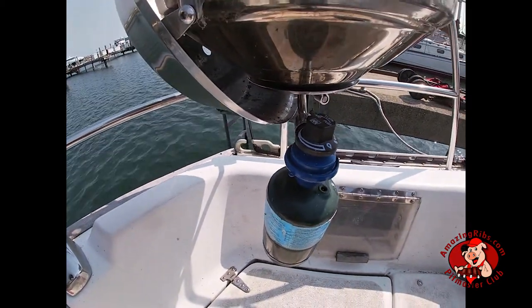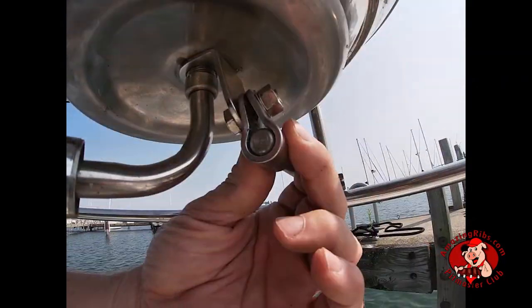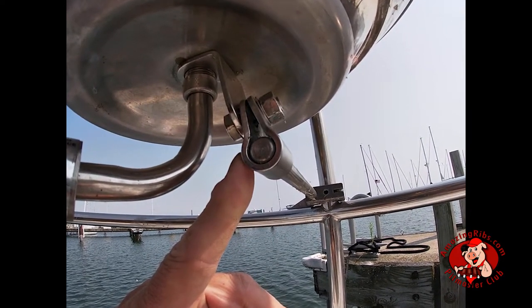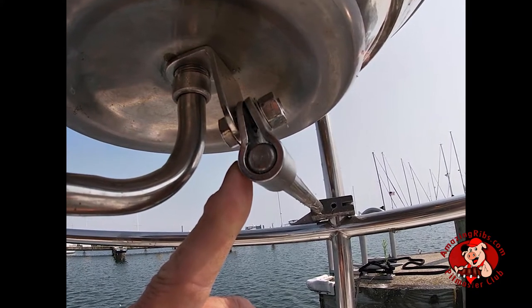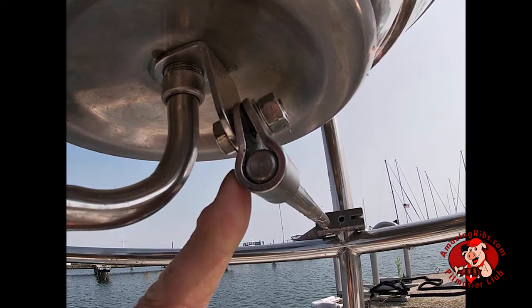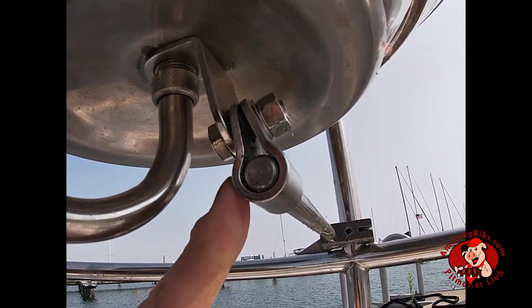To mount the grill on your boat, you will screw it into an L-bracket that is attached to the rail mount. You will need two 9/16-inch wrenches or sockets to attach the L-bracket to the mounting system — they are not provided with the grill. This takes a bit of muscle and patience, and you will need to adjust the connection until you get the grill perfectly level. You may need an extra set of hands to hold the grill while you tighten the bracket.